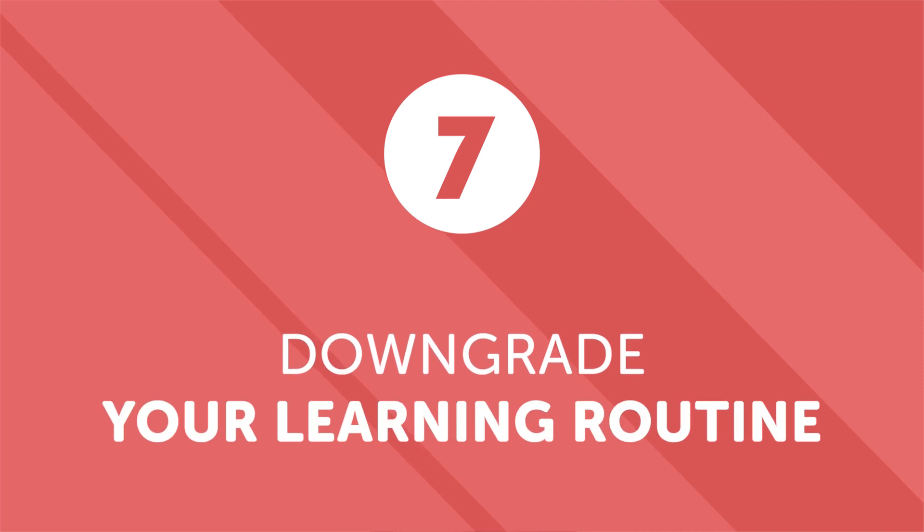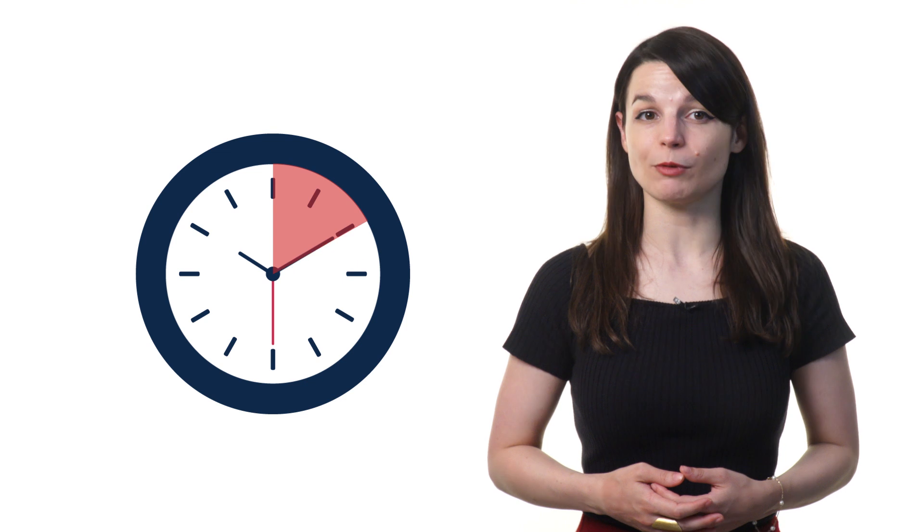Number seven: downgrade your learning routine. If you're studying for 30 minutes a day and find yourself overwhelmed, or if you suddenly find yourself busy, the best thing to do is reduce your study routine to something easier and more manageable. If you've been learning 30 minutes a day, drop down to 10 or 15 minutes. Even five minutes is good enough, because language learning success comes with consistency. Quitting and coming back every three months won't work.